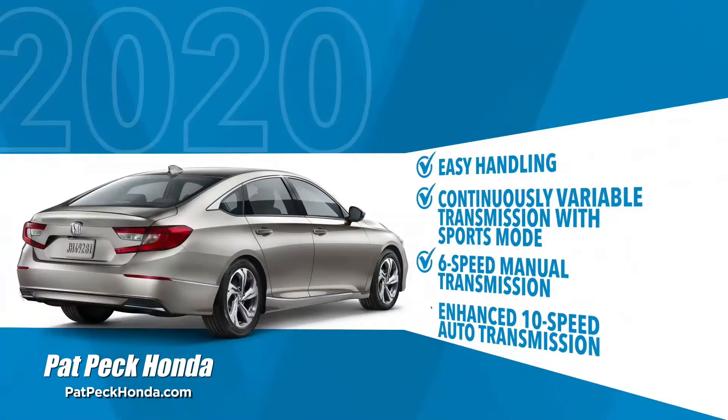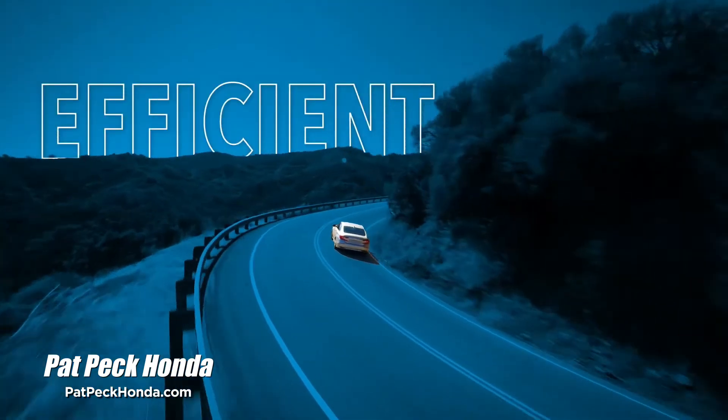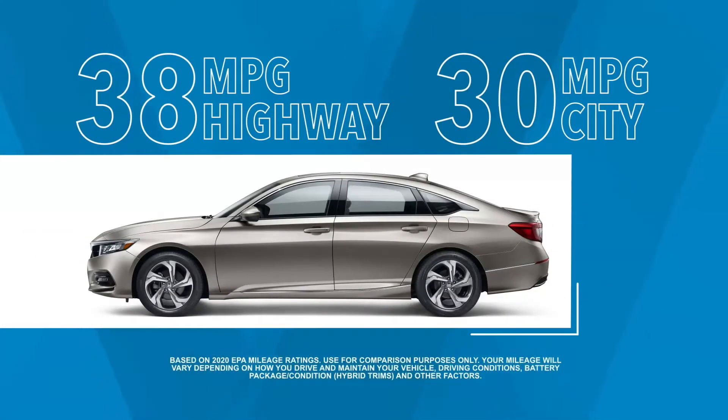Smooth, with easy handling in your choice of 3 transmissions, and efficient, with 38 miles per gallon highway and 30 in the city.